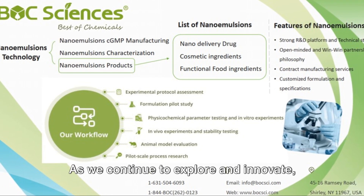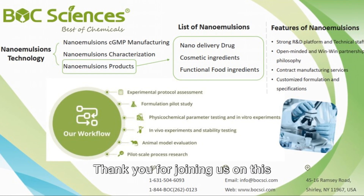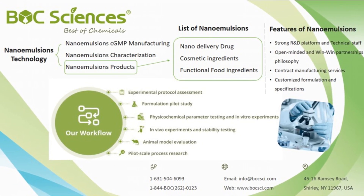As we continue to explore and innovate, the possibilities of this technology are limitless. Thank you for joining us on this exploration of nano emulsions.